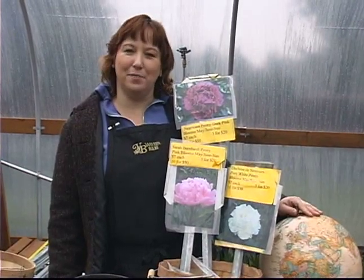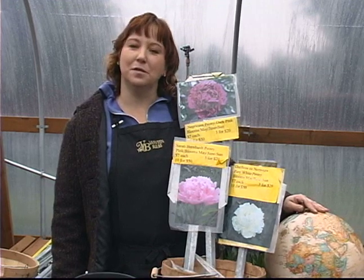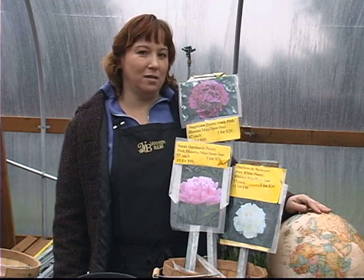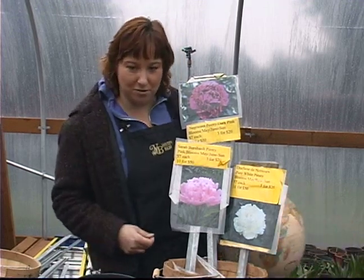Hi, this is Yolanda Vanveen on behalf of Expert Village. Peonies are one of the most beautiful flowers in your yard. They bloom every year, usually April, May, June, and they look just like a rose or a hibiscus — something really flashy and gorgeous in your yard.